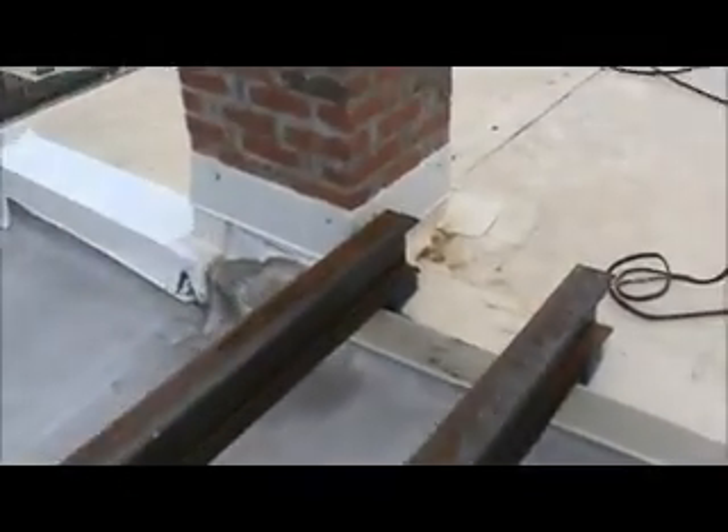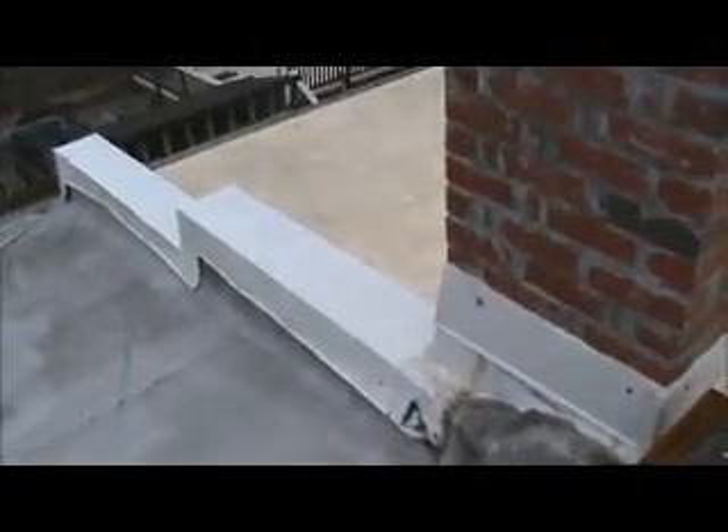There's an area right there on the roof that needs to be fixed. This roof needs to be redone — I hate to tell her that, but it's not good. Plus this metal work here is wrong.